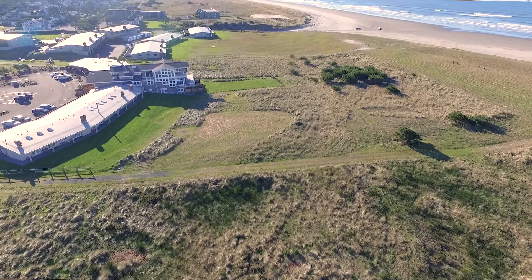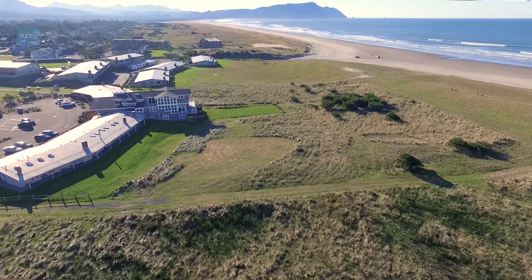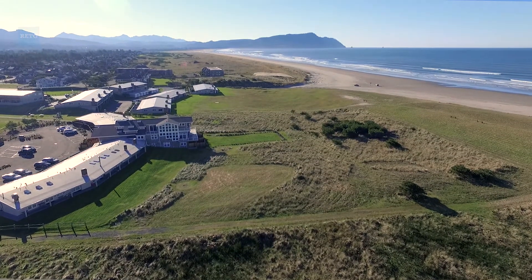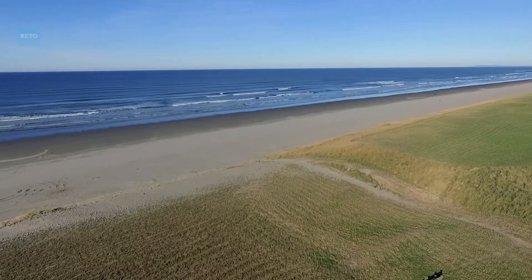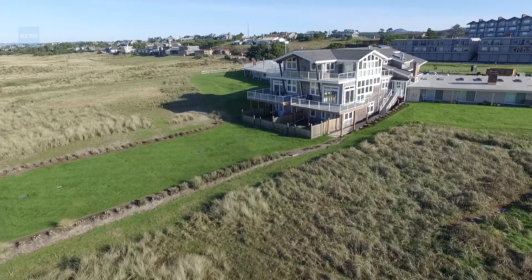The beach is very close — two or three minutes and we're down there. We love taking our dog and grandkids down there and throwing a tennis ball around or a frisbee. The grandkids, the younger ones especially, just love to bury themselves in the sand and build sand castles. They are really into the beach.